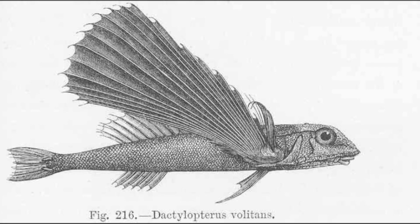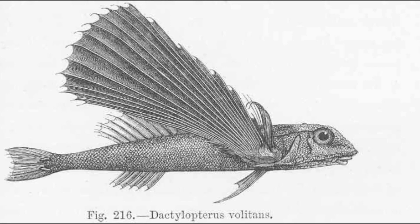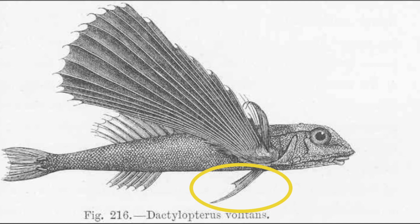These fish can't fly, but they can walk along the bottom of the seafloor with the use of their pelvic fins.